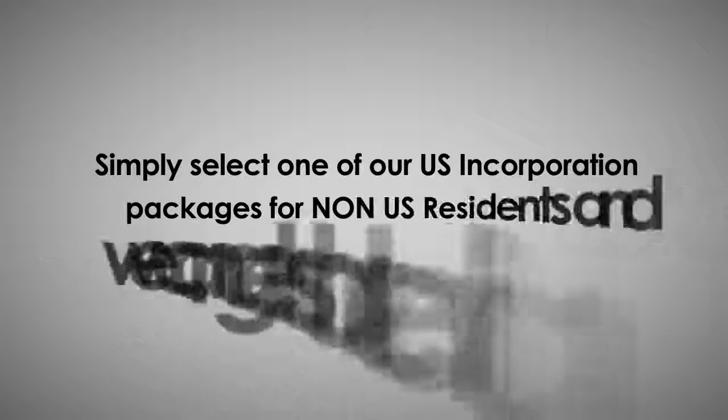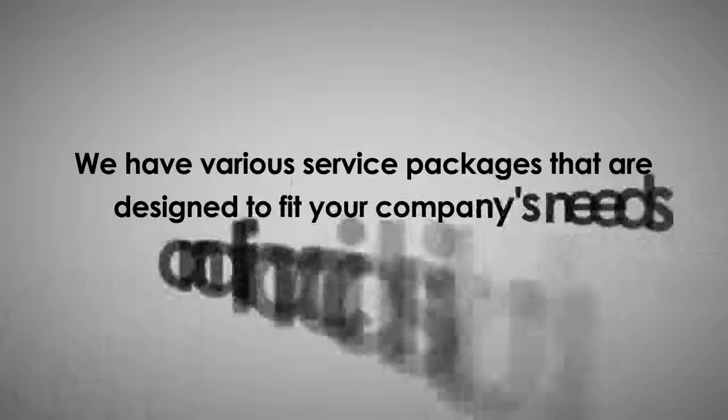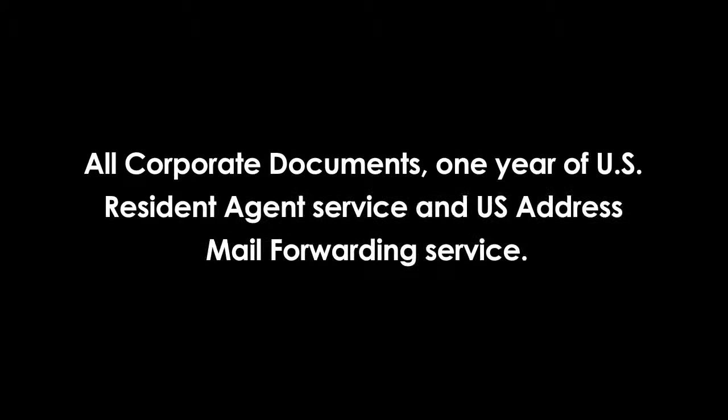Simply select one of our U.S. incorporation packages for non-U.S. residents and we can get started right away. We have various service packages designed to fit your company's needs and financial situation. Our basic international package includes U.S. company formation in 48 hours, EIN number, tax ID number, all corporate documents, one year of U.S. registered agent service, and U.S. address mail forwarding service.